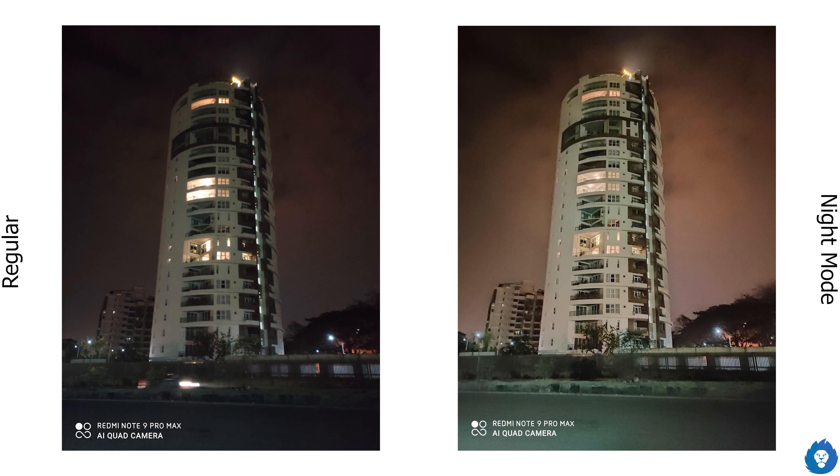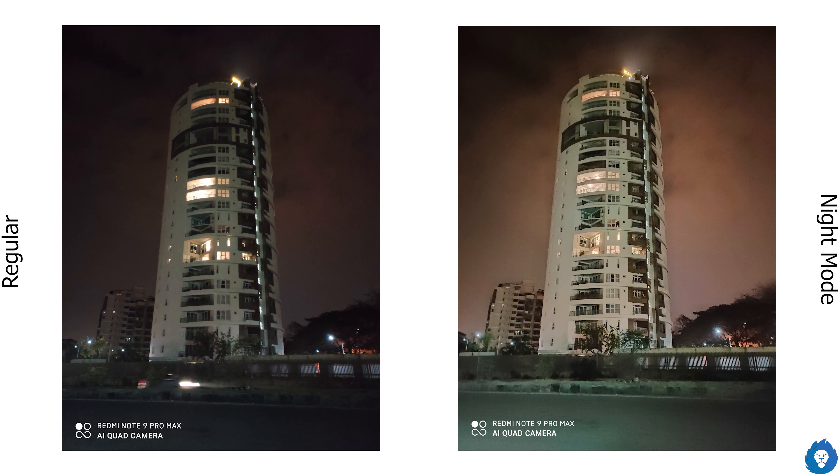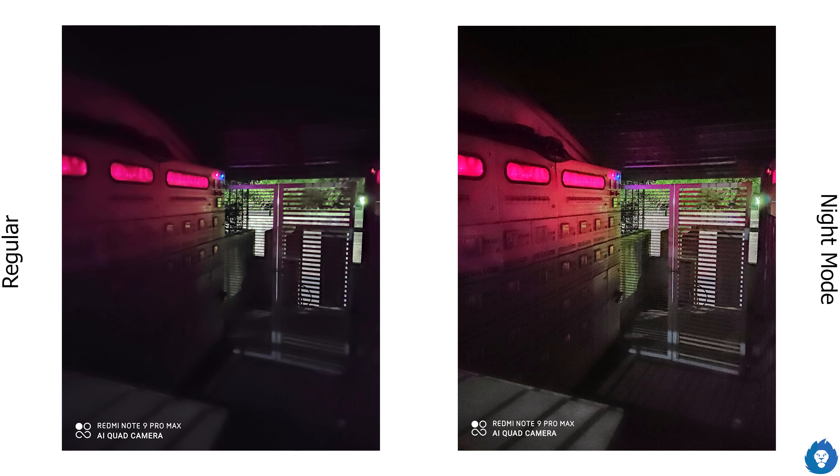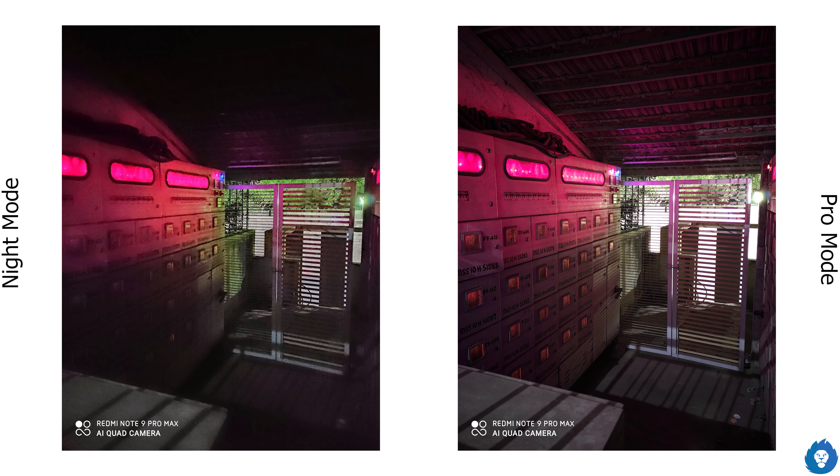Low light performance is good — definitely one of the best in this segment. There is great improvement with night mode. You can also use pro mode with a long shutter speed, which makes a great difference even compared to night mode. Compared to the POCO X2, it is slightly better even in low light. Overall it is one of the best options under the 20K segment.